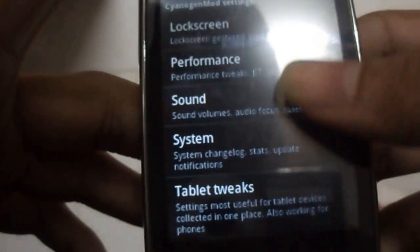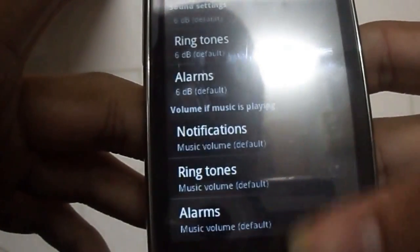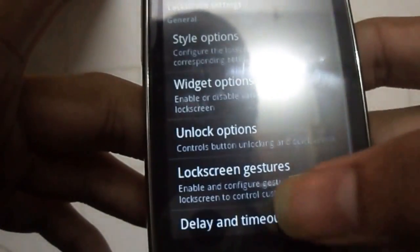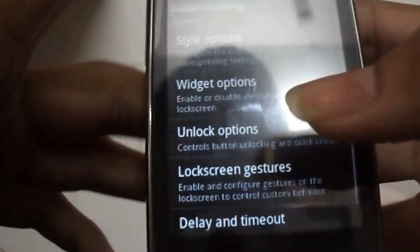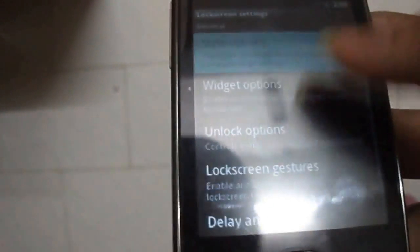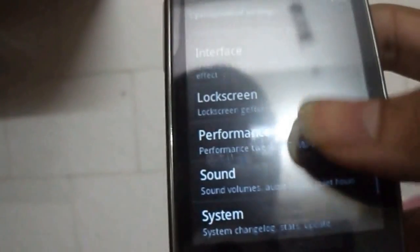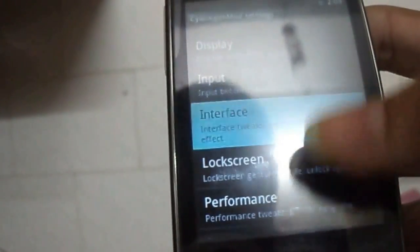It has some settings like Sound, which you can customize. Also Lock screen — you can customize by putting Widgets, and you can also change the style of the Unlock Screen interface.